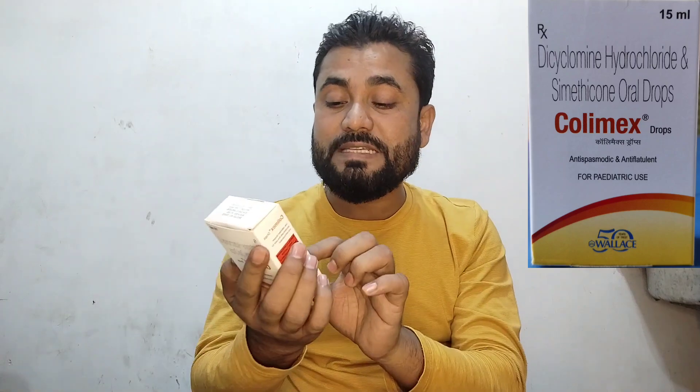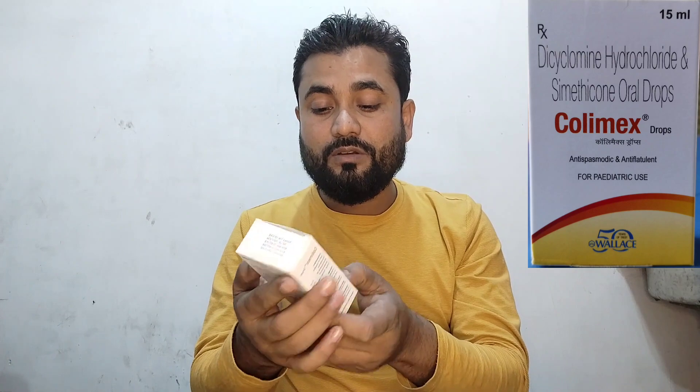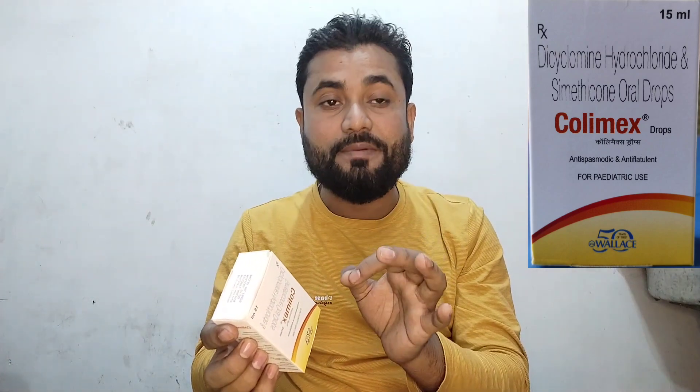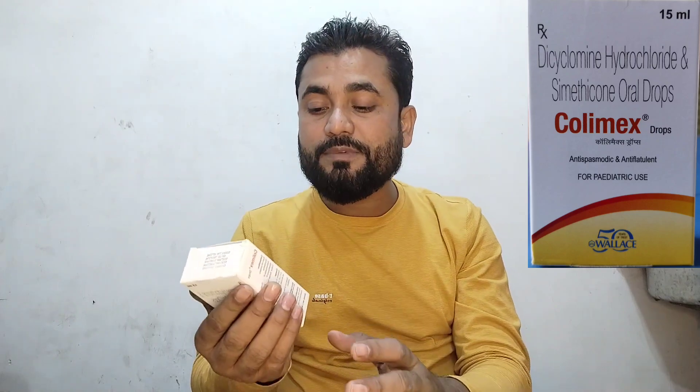I have a video about this — that is Colymex Drop. It is a small company called Wireless Pharmaceuticals Private Limited, a private company. It has been used in this company and has produced very good medicine results. Colymex Drop has been showing very good results.